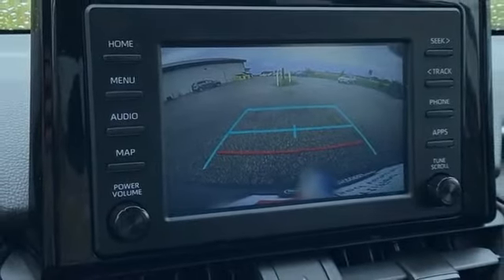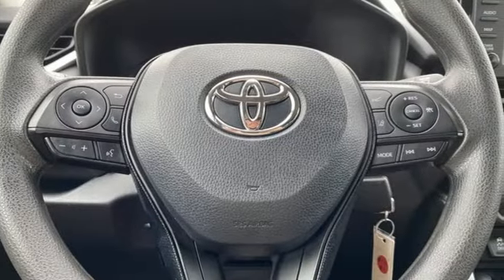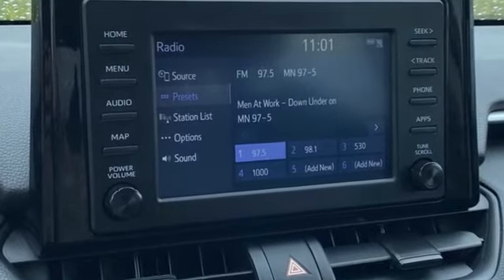Toyota — steered by ingenuity, driven by passion. They say a journey begins with one step. In this case, it begins with a test drive. Start your next adventure today.